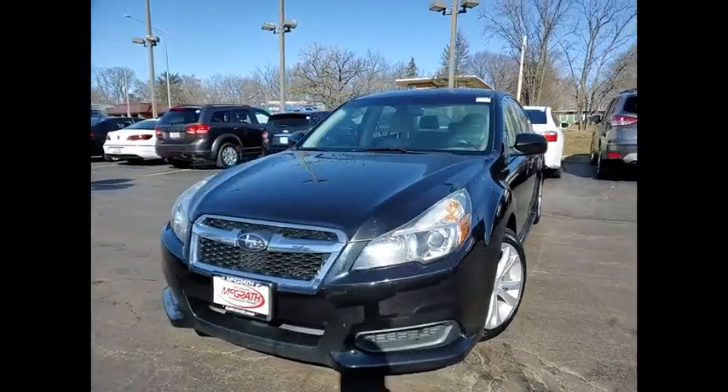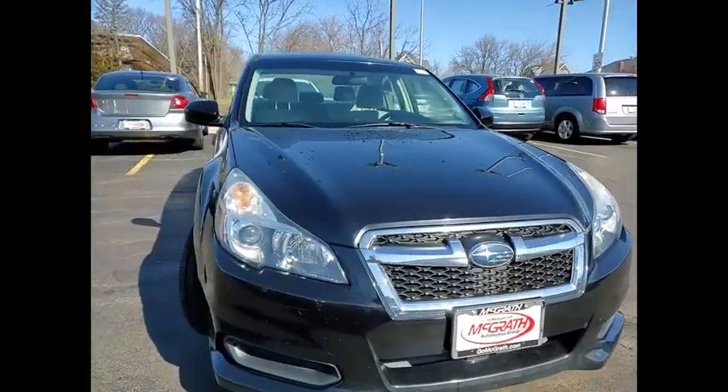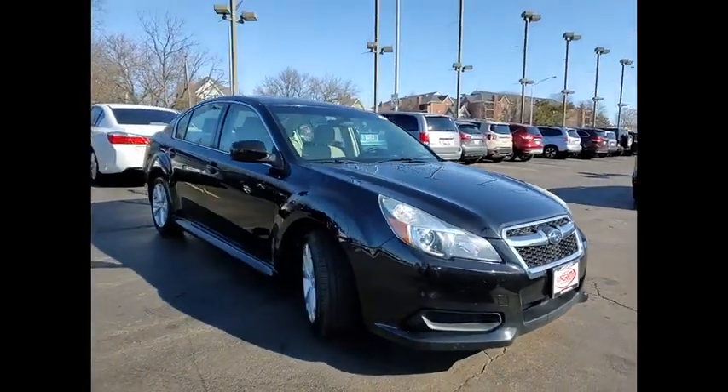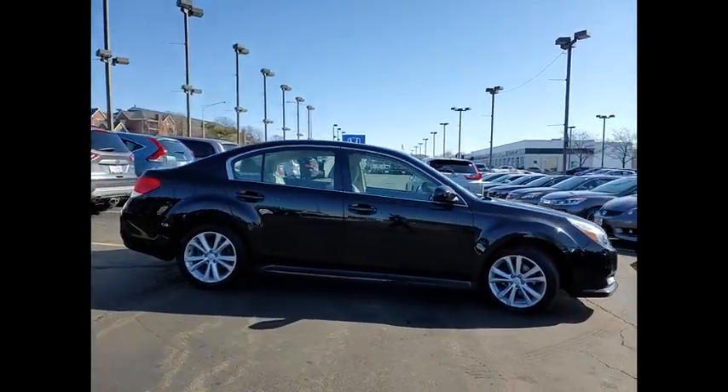Come test drive the 2013 Legacy. The Subaru Legacy offers a roomy interior and a dynamic drive you feel every second you're in the driver's seat. It's a refreshing alternative to the alternatives.